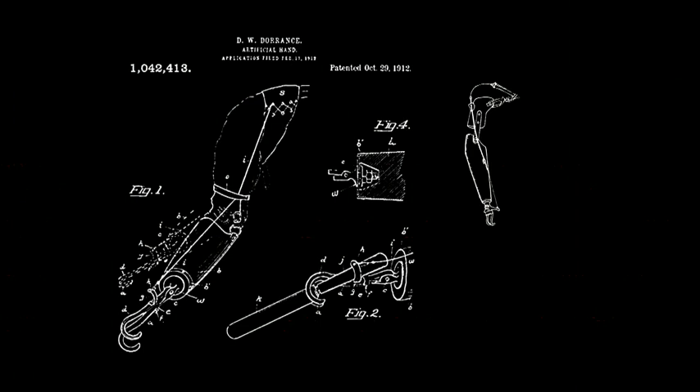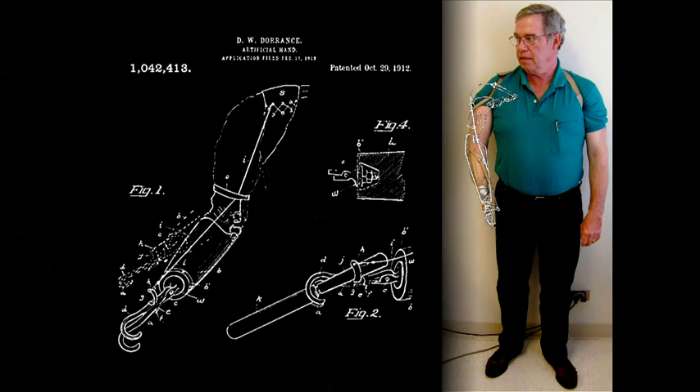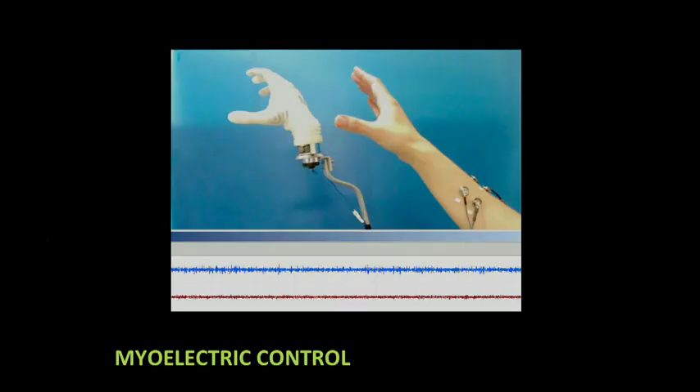Unfortunately, we don't do great with upper limb prosthetics. There are two general types. They're called body-powered prostheses, which were invented just after the Civil War, refined in World War I and World War II. Here you see a patent for an arm in 1912 — it's not a lot different than the one you see on my patient. They work by harnessing shoulder power, so when you squish your shoulders, they pull on a bicycle cable, and that bicycle cable can open or close a hand or hook or bend an elbow. We still use them commonly because they're very robust and relatively simple devices.